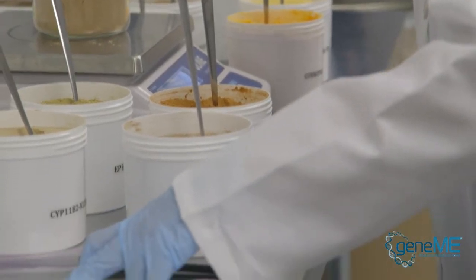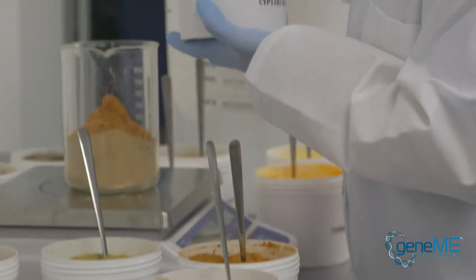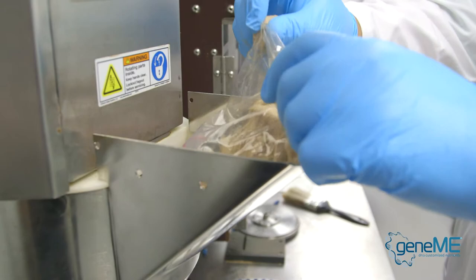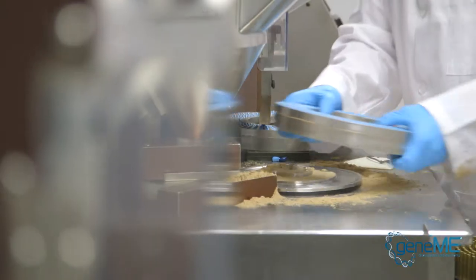First the SNP boosts get weighed separately by hand. In the case of skin care, the specific supplements are added to the base formulas. When the ingredients are all weighed and put together, they get mixed properly and then put in the encapsulators so they can be filled into capsules.